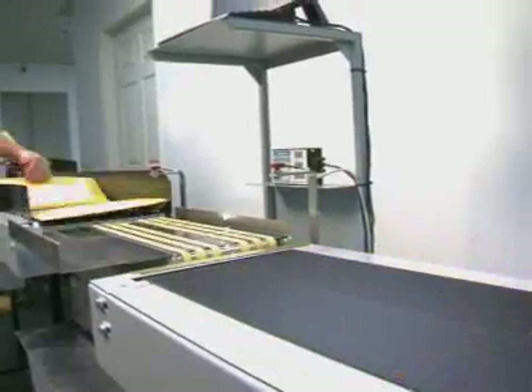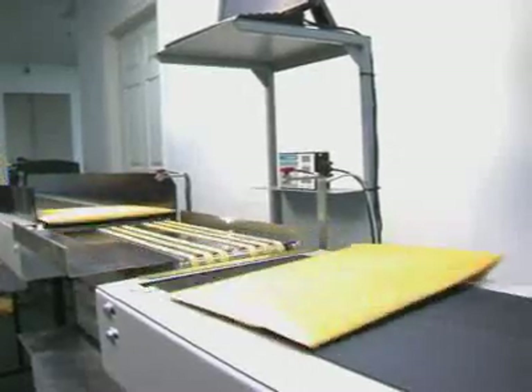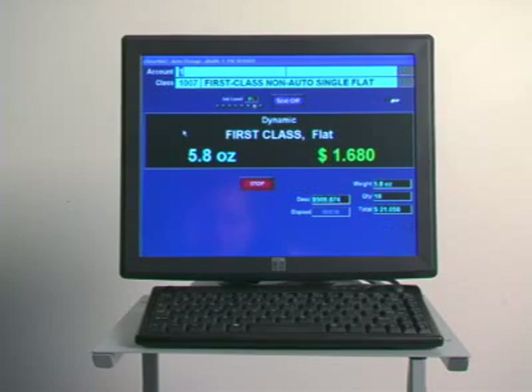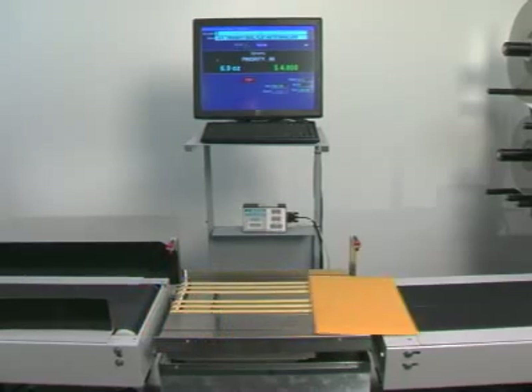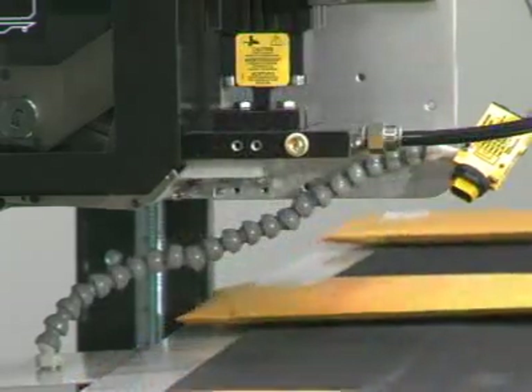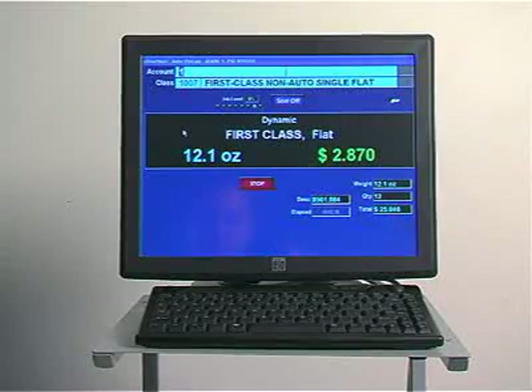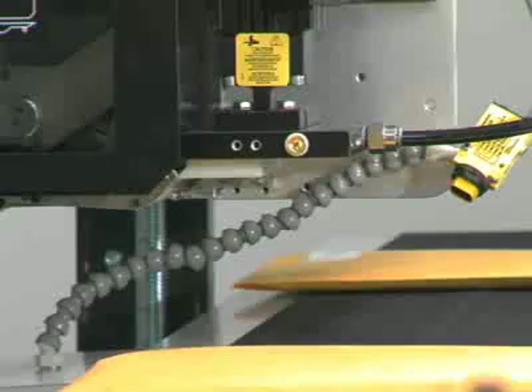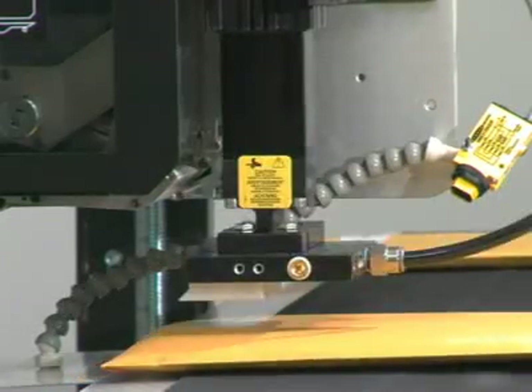It uses high-speed, heavy-duty conveyors to transport the variable thickness items to our inline weighing system, where the item is accurately weighed and transported to the variable thickness label printer and air applicator. Our eSmart mail software calculates the correct postage, then the correct meter or manifest label is automatically applied to the item.